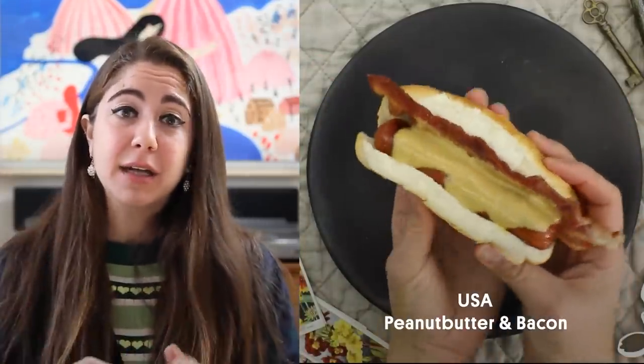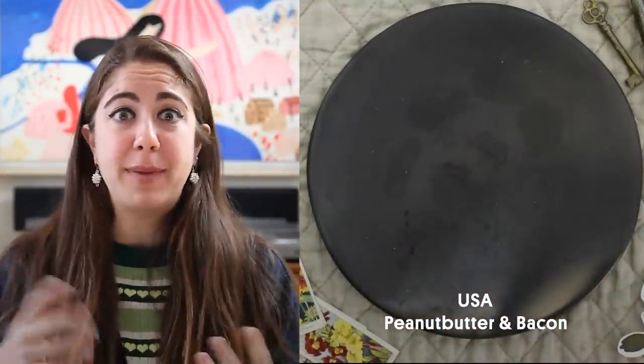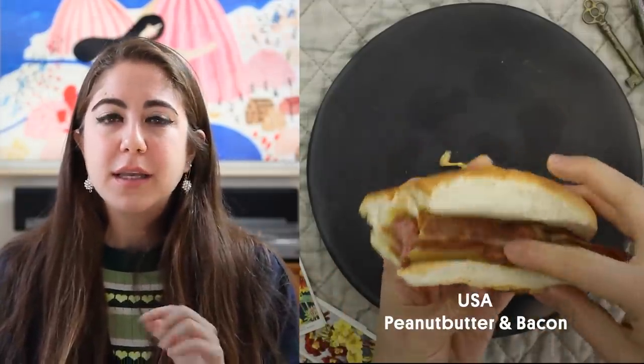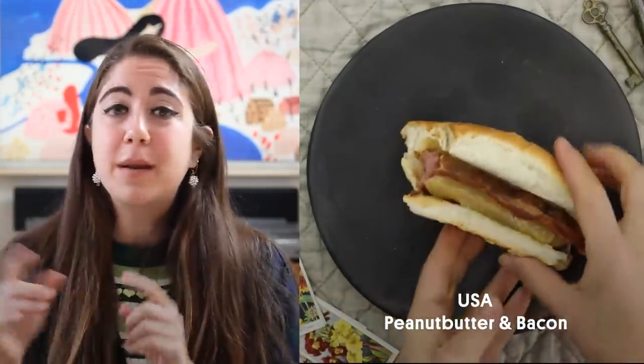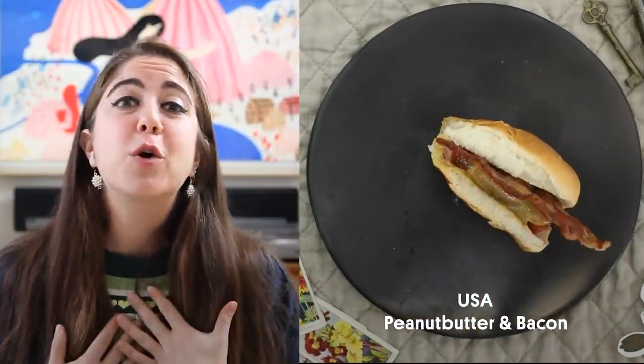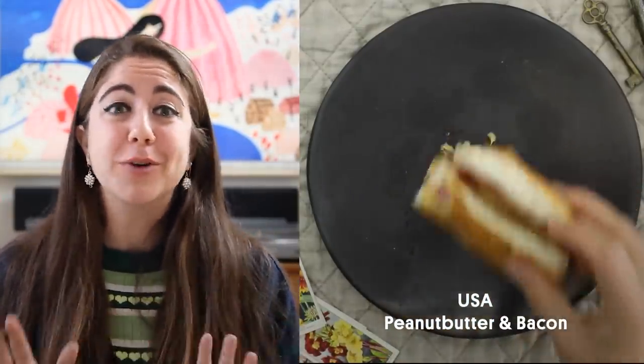Bacon and peanut butter on a hot dog. Interesting. Bacon and a hot dog — yes, I totally get it. I've had bacon wrapped around a hot dog before. Delicious. The peanut butter, however — bacon and peanut butter, yes. Hot dog and peanut butter, I just don't know if it worked for me. But don't knock it till you try it.